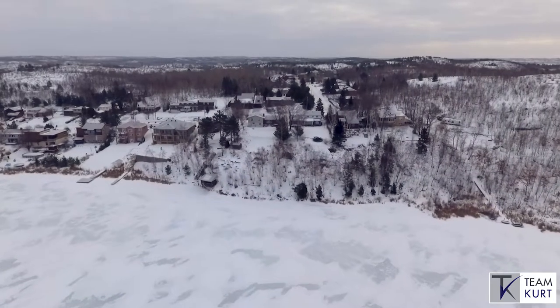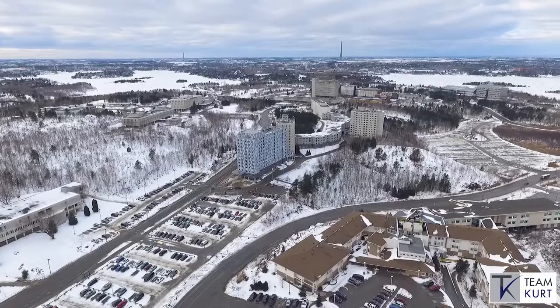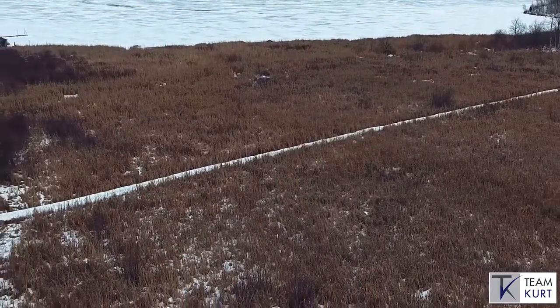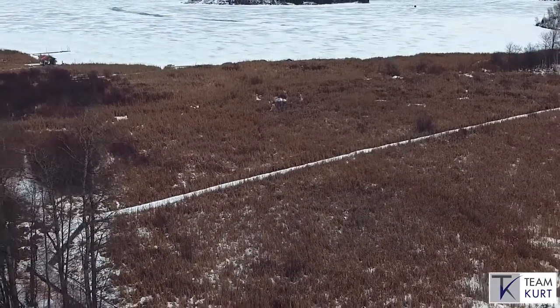Located in one of the most sought-after areas of Sudbury, steps from the university, medical school, Health Sciences North, and the best outdoor hiking, skiing, and snowshoeing trails in all of Sudbury.